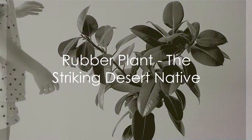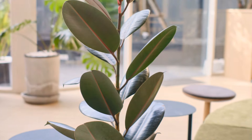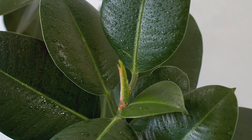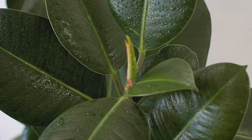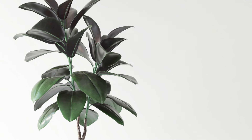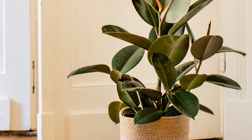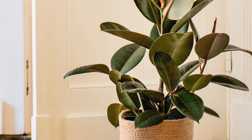Let's continue our green journey with the versatile rubber plant, also known as Ficus Elastica. This beauty features glossy, dark green leaves that add a touch of sophistication to any space. Its upright growth habit and tolerance for low-light conditions make it a popular choice for offices or rooms with limited sunlight. Plus, its air-purifying properties help to create a healthier indoor environment, making it a win-win for both aesthetics and well-being.